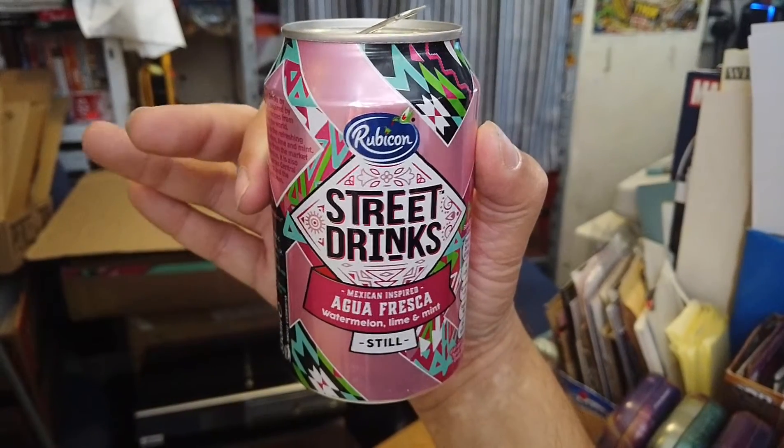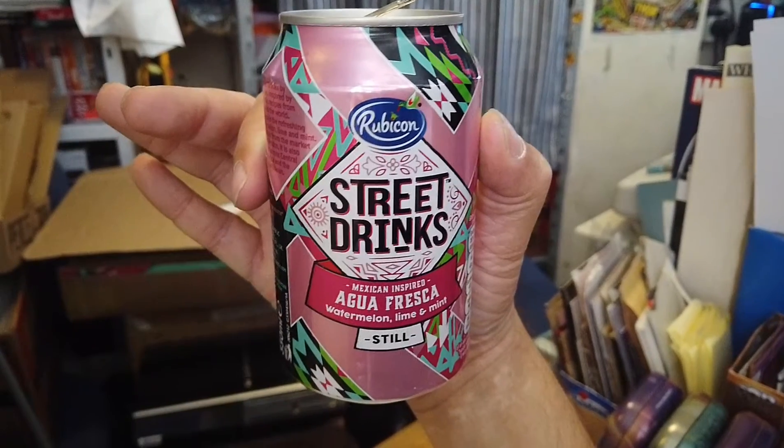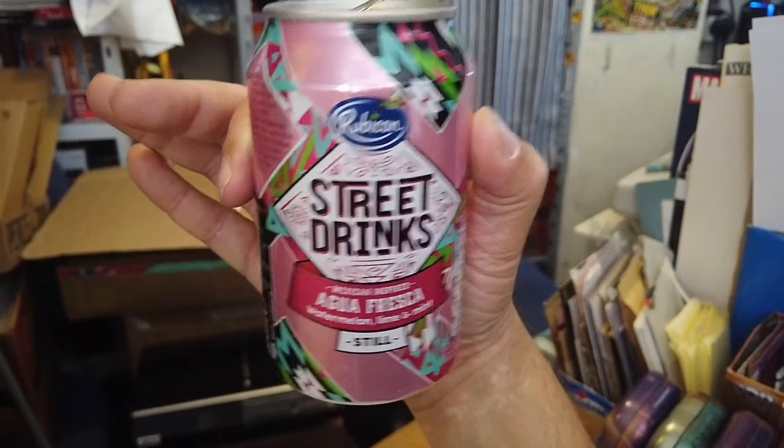So that's the Rubicon Street drinks Mexican inspired Agua Fresca — watermelon, lime and mint still soft drink. Thank you for joining me, thank you for your interest. Next week let's try another one on the World Tour Wednesdays. Check back again for more Rubicon Street drinks — I've got two more left to go. Sayonara.